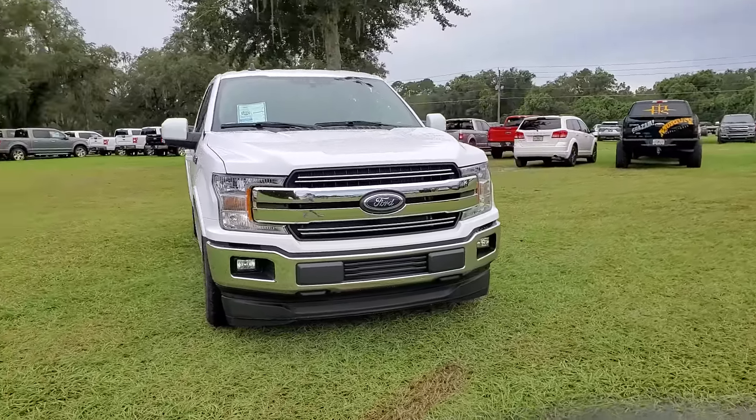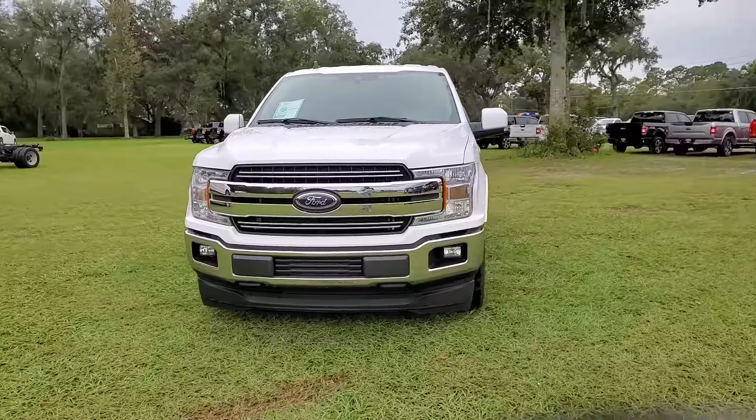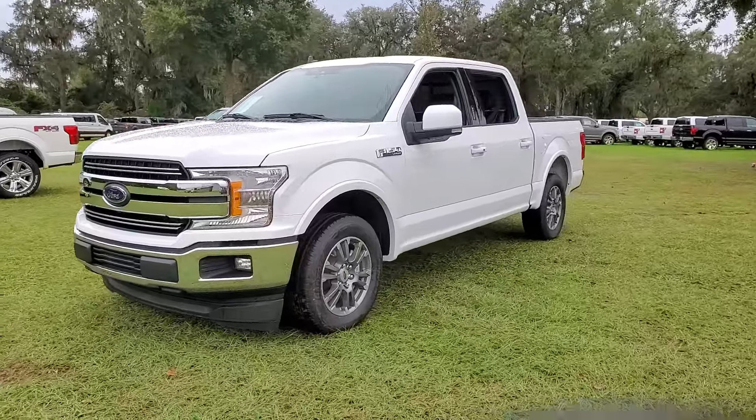Check out this 2020 Ford F-150. This vehicle still has fewer than 5,000 miles on the clock, so it won't last long. Take a closer look at this full-size F-150.